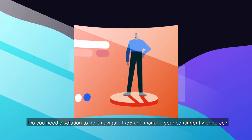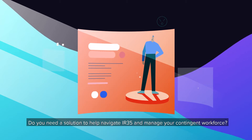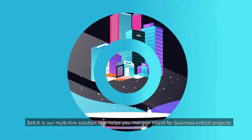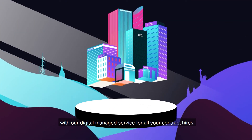Do you need a solution to help navigate IR35 and manage your contingent workforce? SALTX is our multi-hire solution that helps you manage talent for business critical projects, with our digital managed service for all your contract hires.